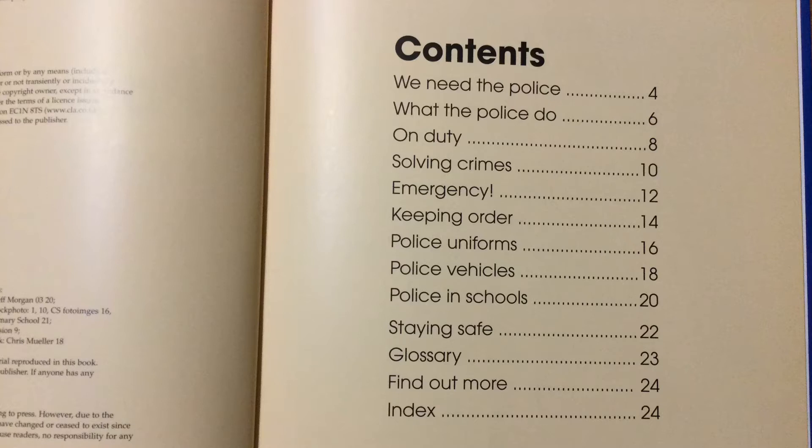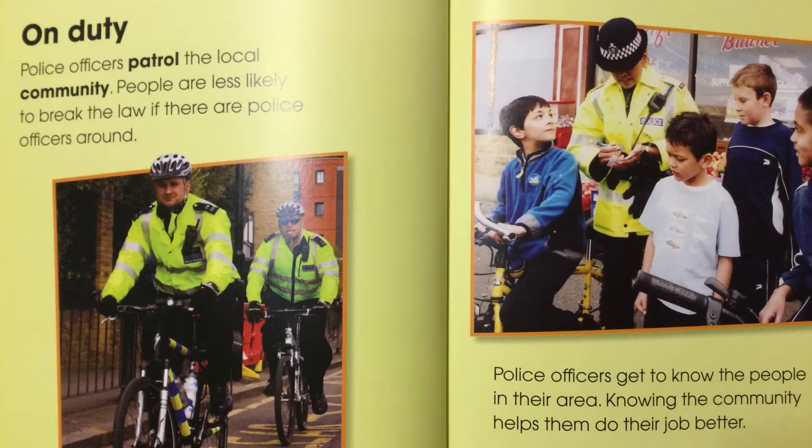Let's look at page 8 which is called 'On Duty.' Police officers patrol the local community. People are less likely to break the law if there are police officers around. Police officers get to know the people in the area, and knowing the community helps them do their job better.